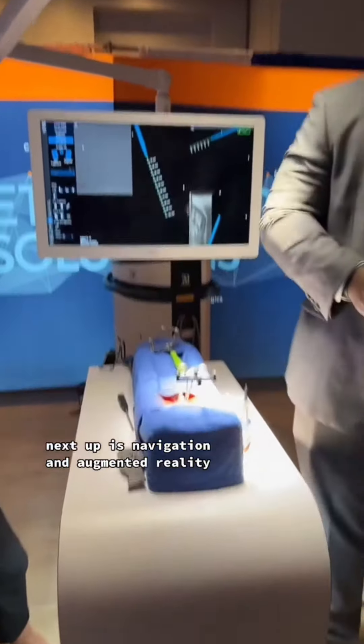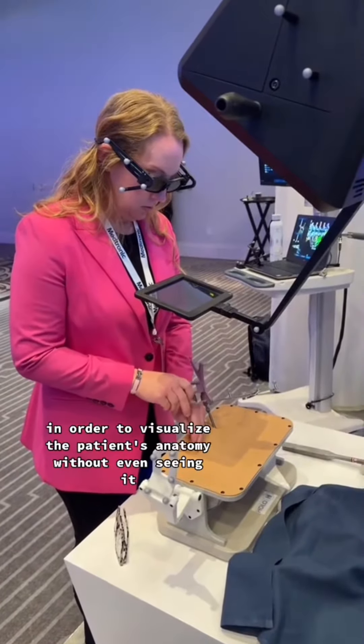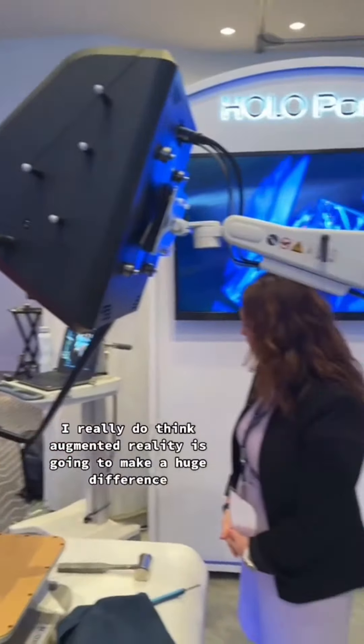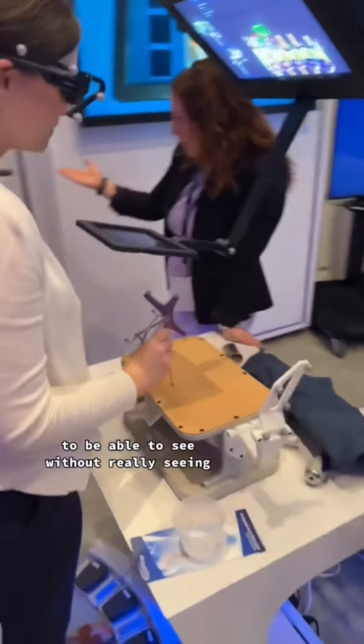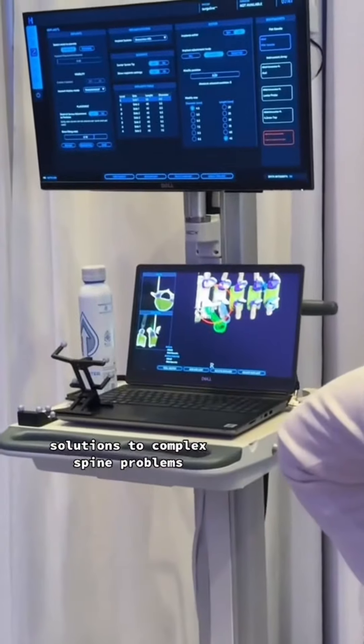Next up is navigation and augmented reality. Here we're able to use three-dimensional glasses in order to visualize the patient's anatomy without even seeing it. I really do think augmented reality is going to make a huge difference in the way we treat patients in the future — to be able to see without really seeing is going to enhance minimally invasive access solutions to complex spine problems.